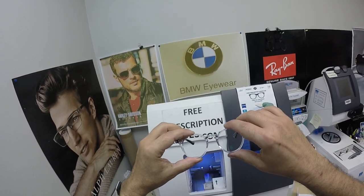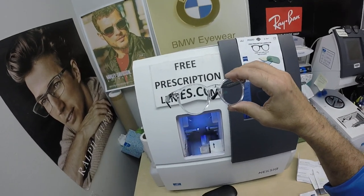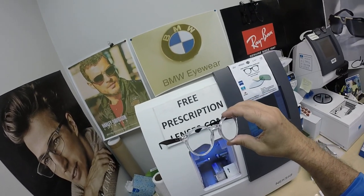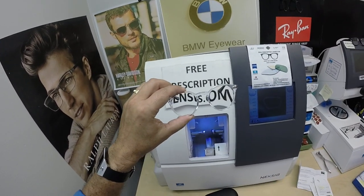The second feature reduces reflections — so when someone is looking at you, they're not seeing their reflection in your glasses, and if someone takes a picture with a flash you're less likely to see that. The third feature is that the coating comes with the industry's hardest scratch coating.